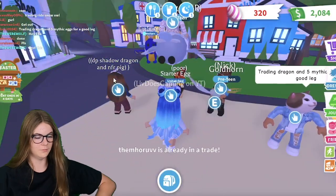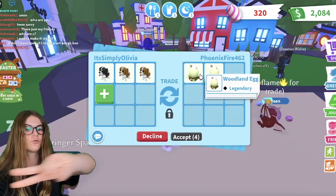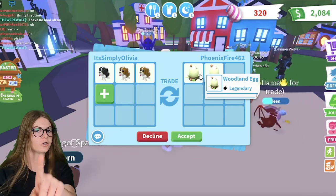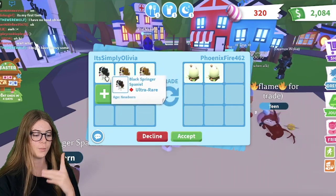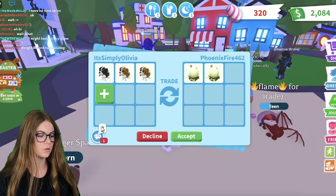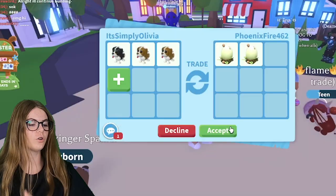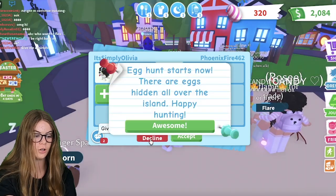Green Pet Shadow Dragon — hmm, I have a Mega One. Three Spring Spaniels for two Woodland Eggs — would you guys do this trade? Comment down below: do you prefer the Brown Springer Spaniels or the Black Springer Spaniels better? Because I'm curious to know. They put in a question mark. I'll accept for like a second to let them know I'll do this trade if they'll do it. They're thinking about it, but I'm just going to decline.